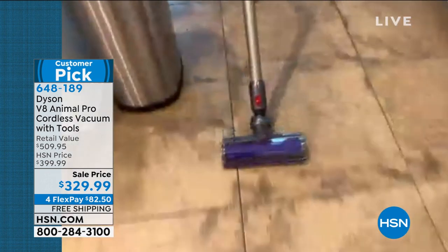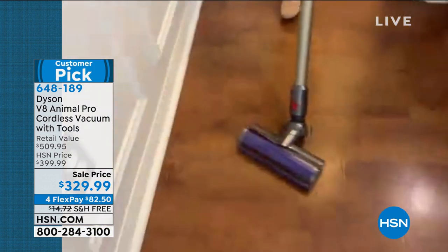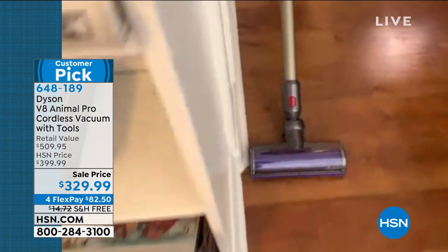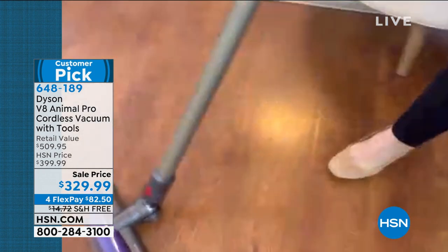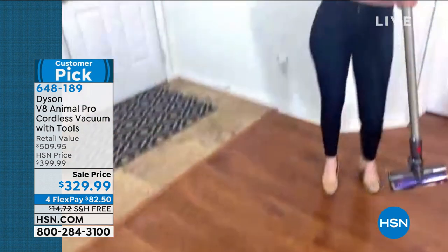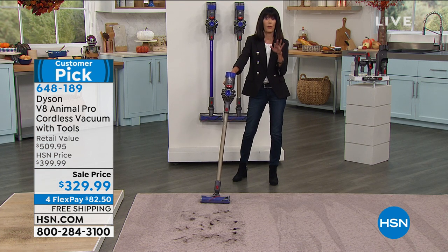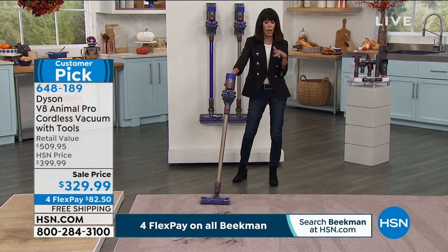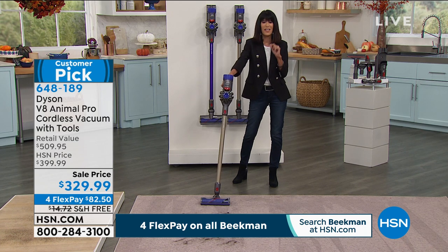Into the dining room — you're seeing that edge-to-edge cleaning — and then back into the living room. That's it. You can go right from carpet to hardwood floor to ceramic tile floor, travertine, whatever the floor is. This Dyson Animal will do it.